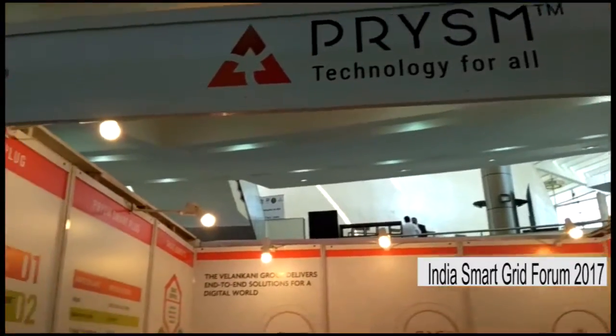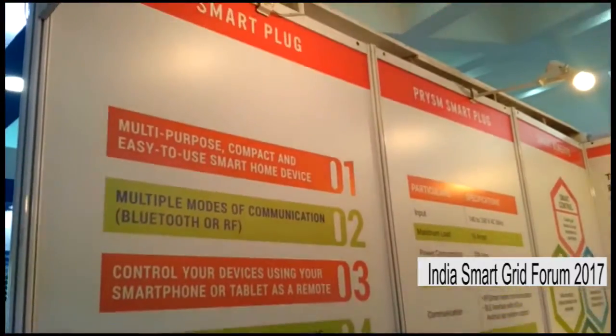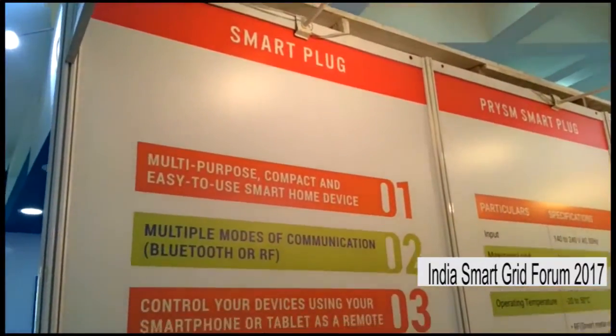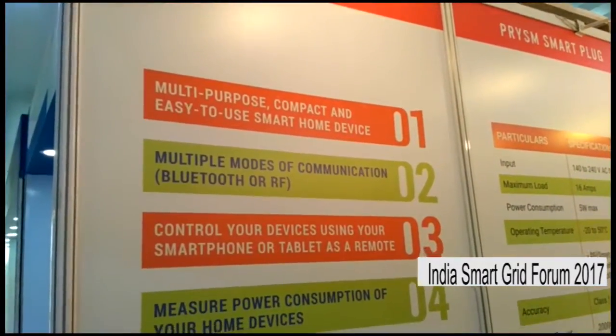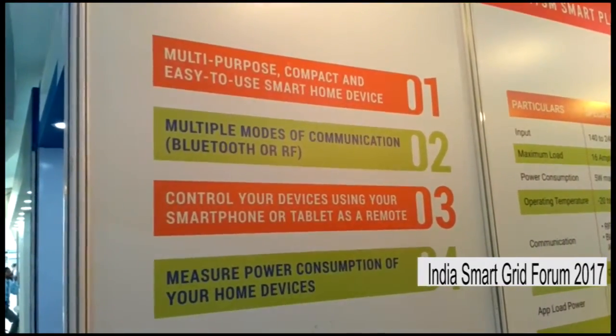Hi, this is Siddharth Jaiswal reporting from India Smart Goods Forum 2017. Here we have PLC Communications demonstrating their Prism Advanced Metering Infrastructure, which makes utilities and homes smarter with intelligent digital solutions.